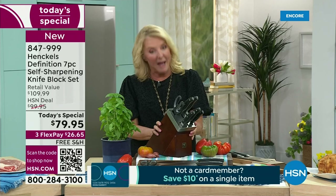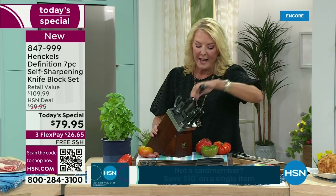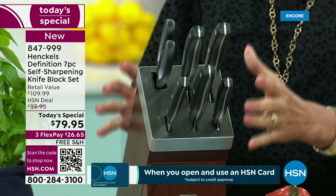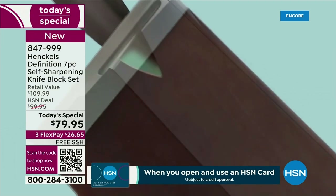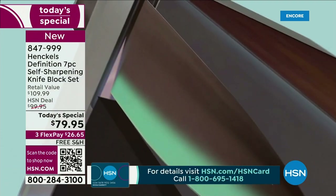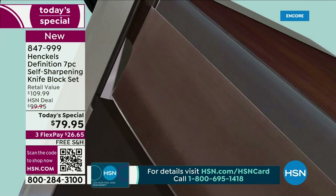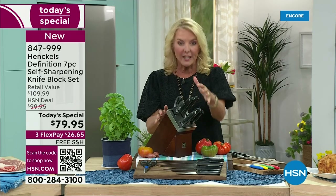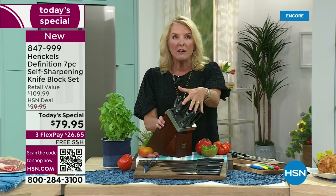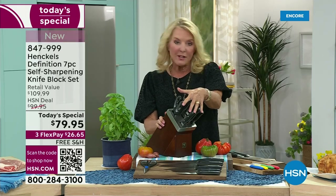Why is this block magic? Every time you take a knife out or put your knife back in, it is sharpening it back to 95% of the original sharpness from the manufacturer. That's the magic inside. And this comes with a manufacturer's lifetime warranty. This could possibly be the last knife set you'll ever need for the rest of your life.